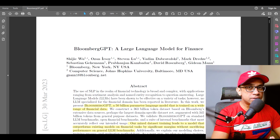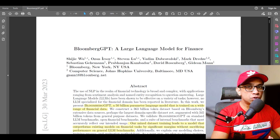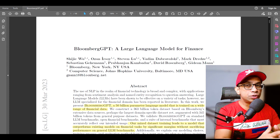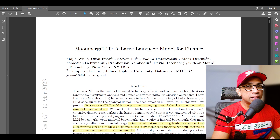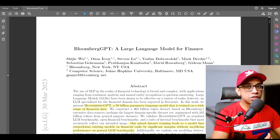BloombergGPT is specifically designed for the financial domain. It is trained on a 363 billion token dataset based on Bloomberg's extensive data sources, augmented with another 345 billion tokens from a general purpose dataset. This mixed dataset training leads to a model that outperforms existing models on financial tasks by a significant margin without sacrificing performance on general LLM benchmarks.